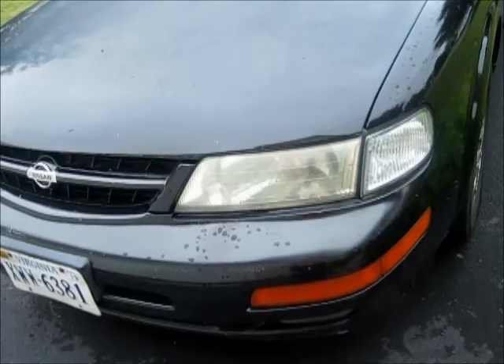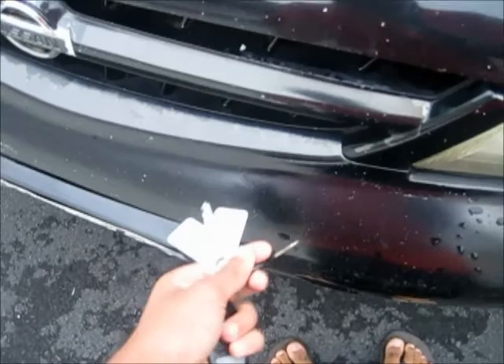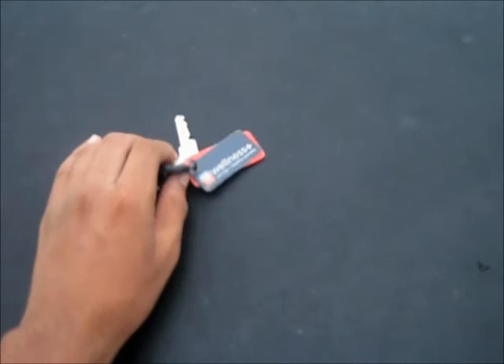The front bumper has no clear coat. The clear coat is also going on the grill area. When we bought the car, the bumper had just a little spot with the clear coat missing — now the entire thing's gone. When I bought the car, the hood had a little spot of fading, probably this big. Since then it expanded and faded the whole hood.